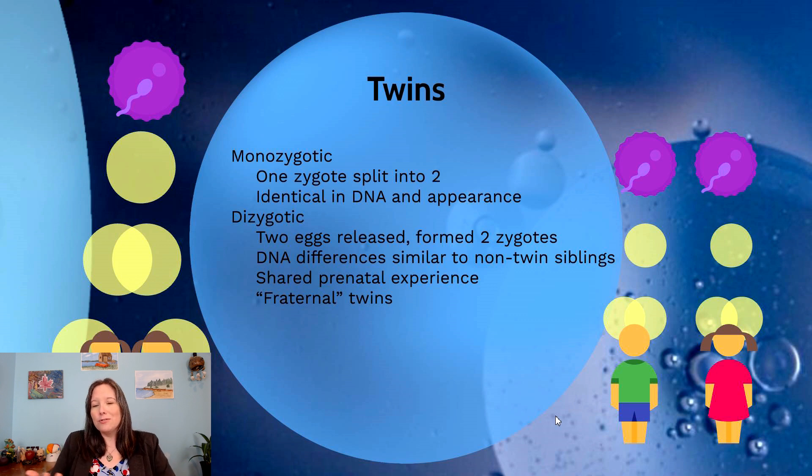Then we have dizygotic twins — 'di' meaning two zygotes. Dizygotic twins come from two separate zygotes: two eggs were released and two different sperm fertilized them, so each egg and sperm has different DNA, producing two genetically different individuals. If twins have different genders or look very different, they are fraternal or dizygotic twins. Because twins grow in the womb simultaneously, share the same prenatal environment, and grow up in the same household, their environments are very similar — but monozygotic twins are more genetically similar, helping us calculate how much of a trait is due to genetics versus shared environment.